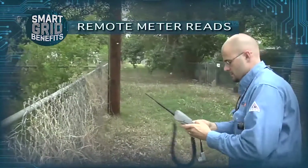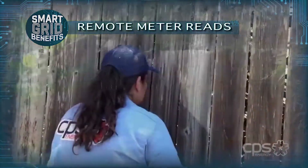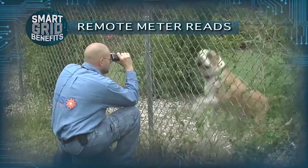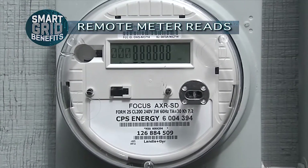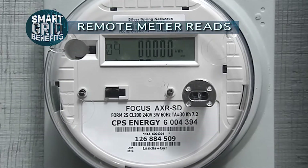There are some inherent challenges with retrieving a read on a customer's property. Some of those things include locked gates and bad dogs. With AMI smart meter technology, it has effectively eliminated those situations. We can pull these meters over the air — we get reads six times a day, so every four hours we retrieve these reads. We're able to get reads every day and get customers billed up to date on their scheduled meter read date.